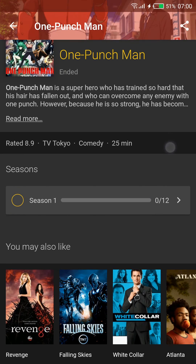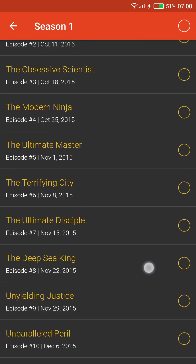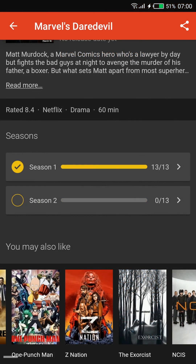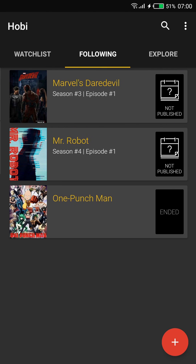Link to the app is in the description. Comment, like, and subscribe, and I'll see you in the next video. Bye!